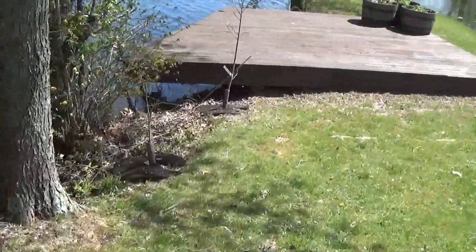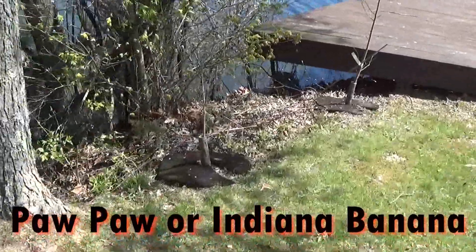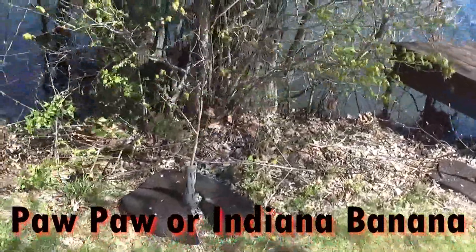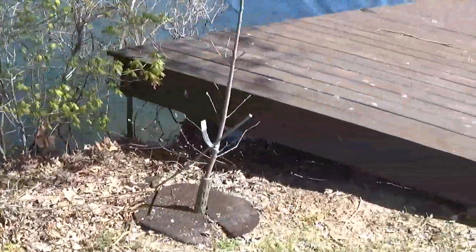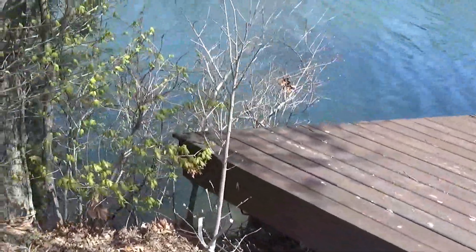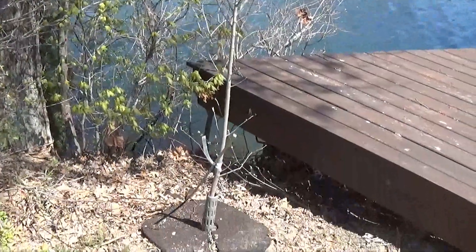Coming up on this small one right here is a pawpaw — sometimes they're called Indiana bananas. And here's one that's a little bit older, also an Indiana banana or pawpaw.